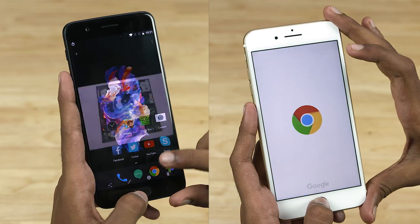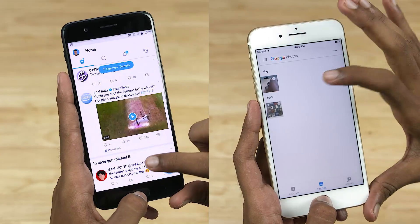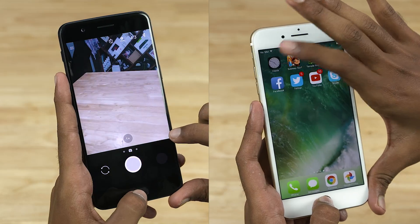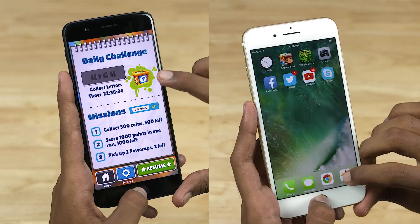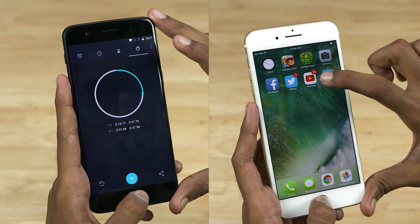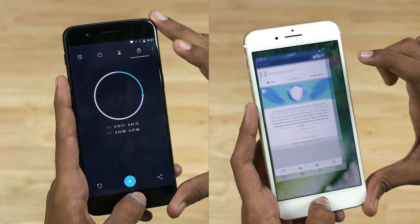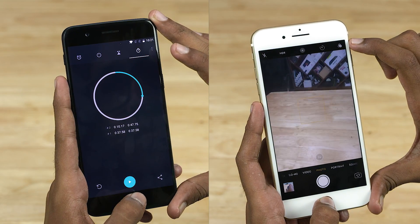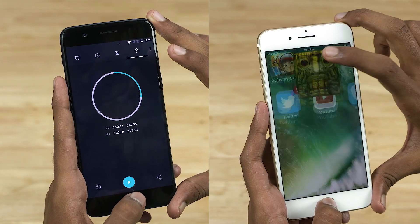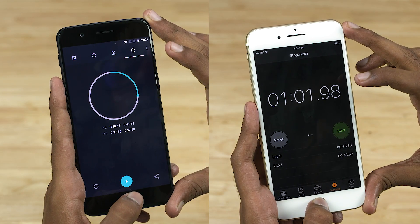The OnePlus 5 finishes the performance round in 37 seconds. Moving on to the memory management round. The iPhone 7 Plus finishes the performance round in 45 seconds. The OnePlus 5 finishes the entire test in 47 seconds, and the iPhone takes a minute and one second.